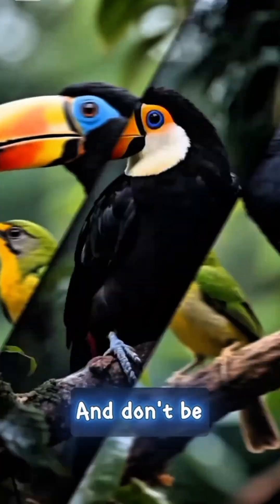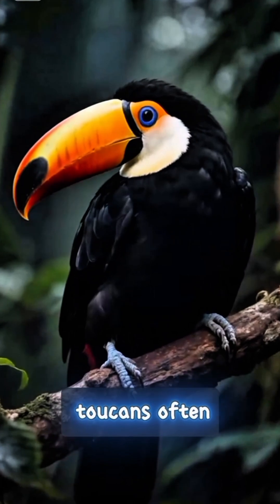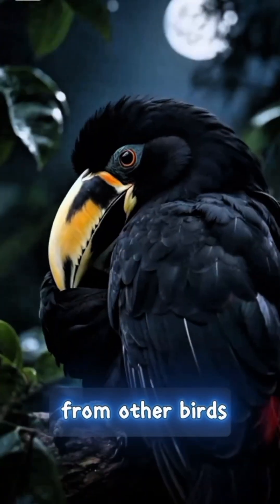And don't be fooled by their adorable appearance — toucans often steal fruit from other birds with their long, fast beaks.